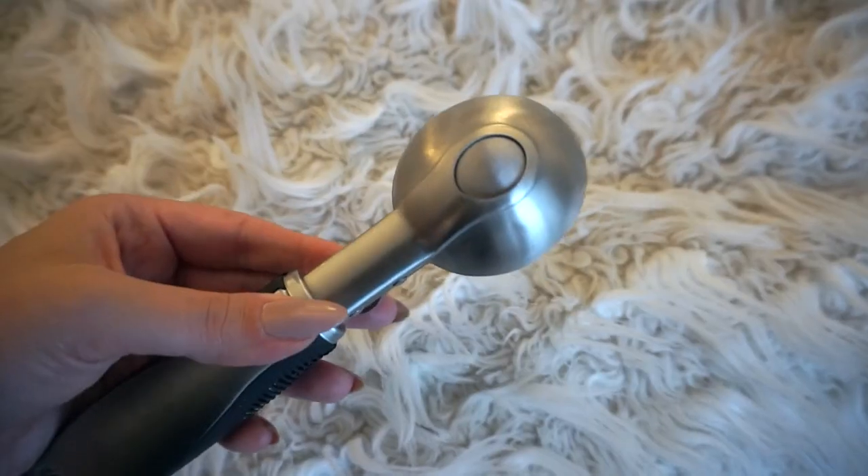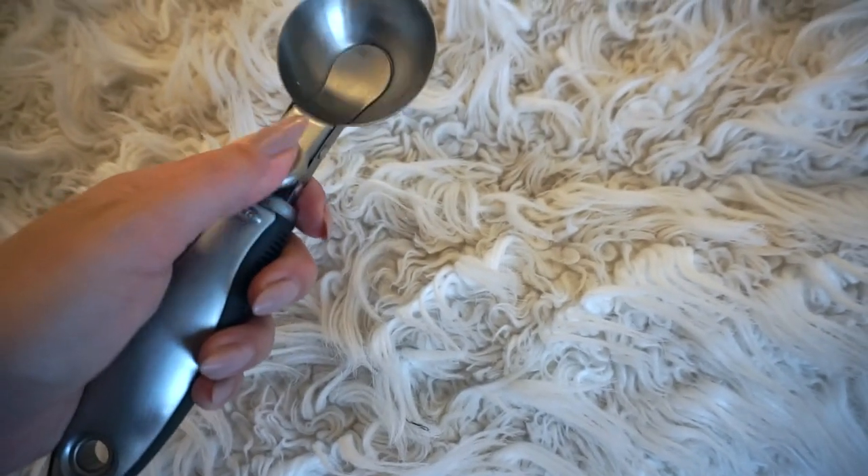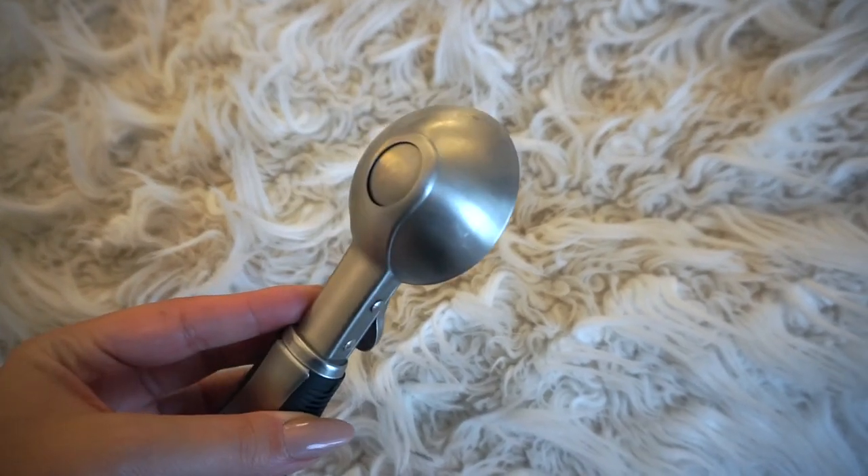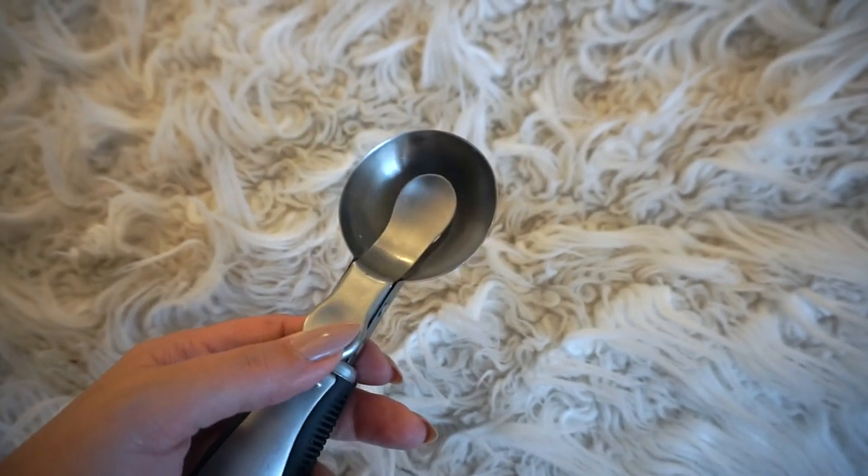This one is good for ice cream scooping, but even better, it's great for cookies. It's quite big, so you can really cram a lot of cookie dough in and scoop it off, making really nice, uniform, chunky cookies. It doesn't stick because of the tongue design that sticks out. This is the best cookie scooper I've ever had. It's the OXO Good Grips Steel Ice Cream Scoop — 8.25 inches, $17.49 Canadian. From a baker, this is my favorite.